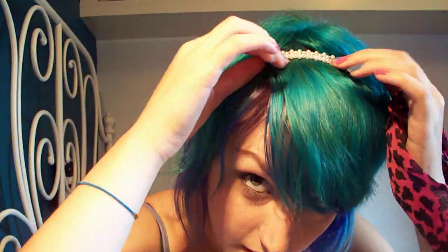Oh, and I got this headband from Primark, and this headband from Primark, which is really pretty.